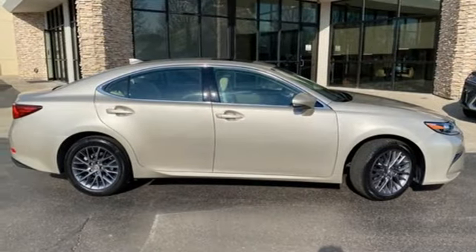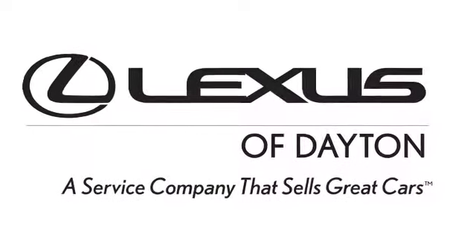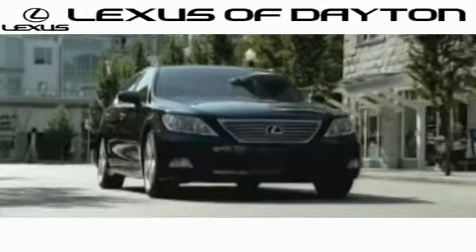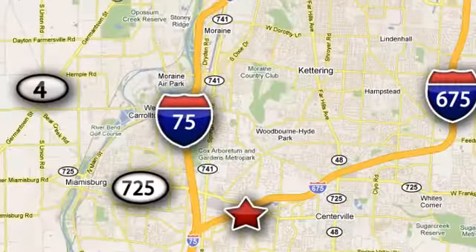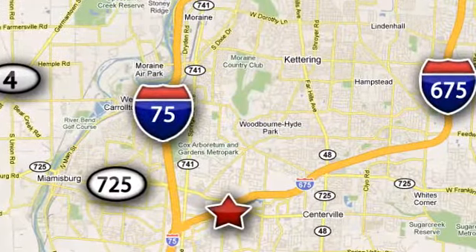Live a lifestyle that leaves a lasting impression in this Lexus. Take it for a test drive today. We invite you to be part of the Lexus of Dayton family. Call or stop in for a test drive. We're conveniently located at 1777 Lions Road in Dayton, Ohio.